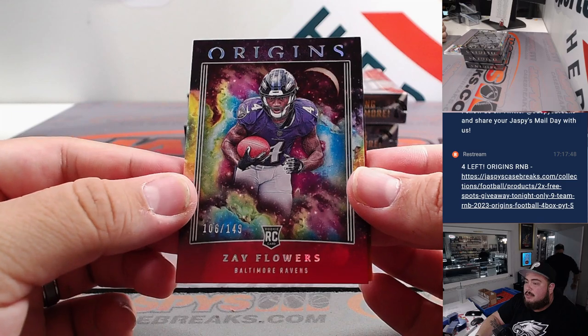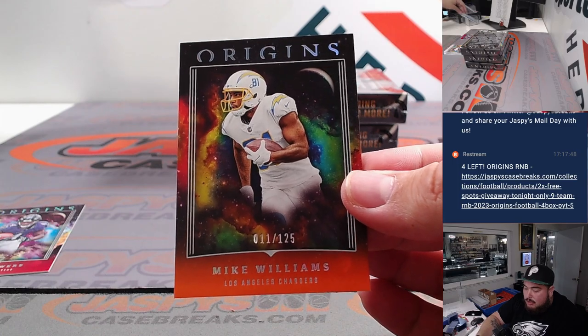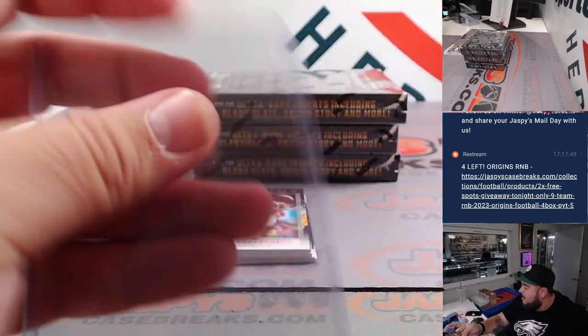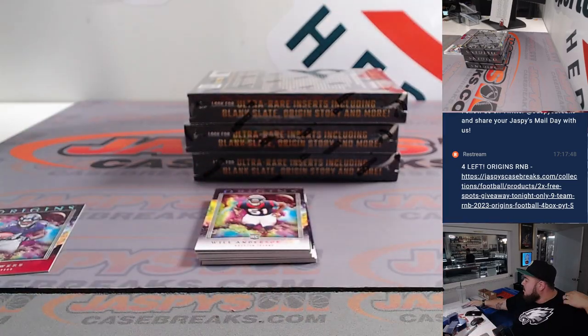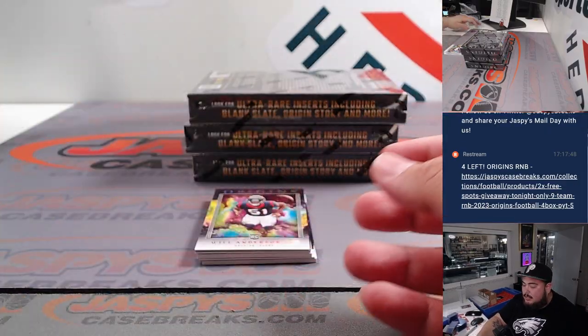Zane Flowers to 149 — that's for the Baltimore Ravens, Travis. And a Mike Williams for the Chargers. This is a perfect example: this one is numbered. Chargers, number 11, going to go to spot one, which is Matt. Of course, anything that's numbered is going to go to the RNB spot that's part of the RNB.